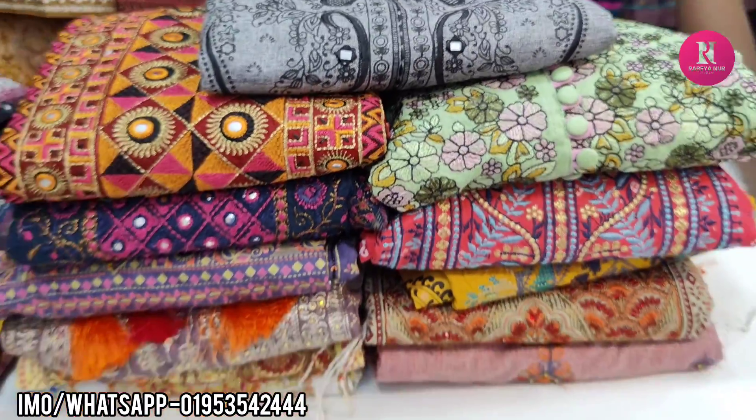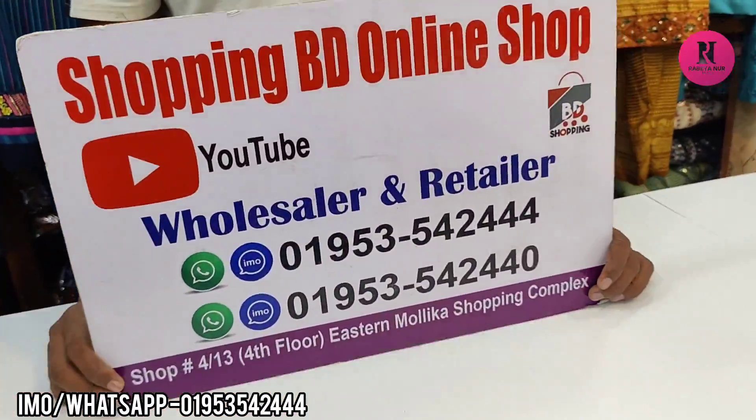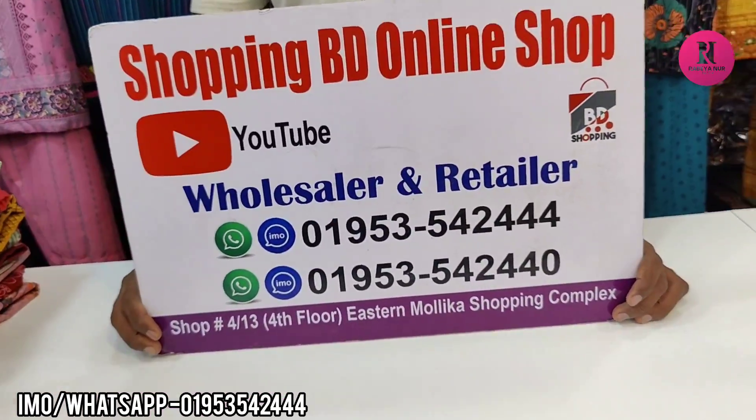I am very excited to have this video. It is a shopping shop, shop number 13, level 1st, and Malika Shopping Complex.